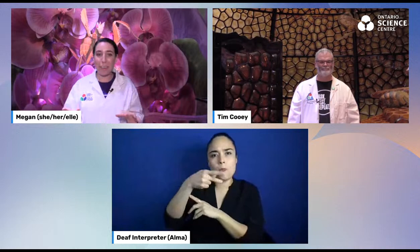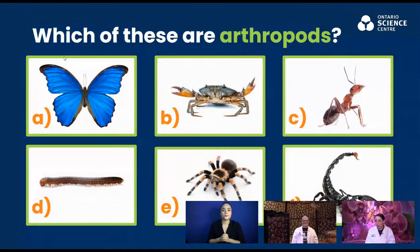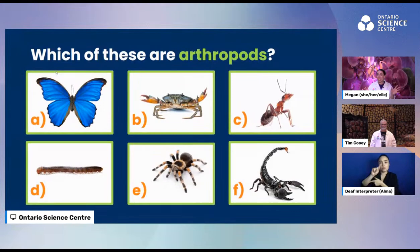This includes all the peoples and creatures that live on the land, no matter how small they are. You might have guessed what we're talking about today based on the giant friends behind Tim and I — or maybe from the title of the live stream: Awesome Arthropods. Now, what is an arthropod? I have a question for everyone. We have a slide: which of these creatures are arthropods? You can write your answers in the chat. We have a butterfly, a crab with pincers, an ant, a millipede with many many legs, a tarantula, and a scorpion.